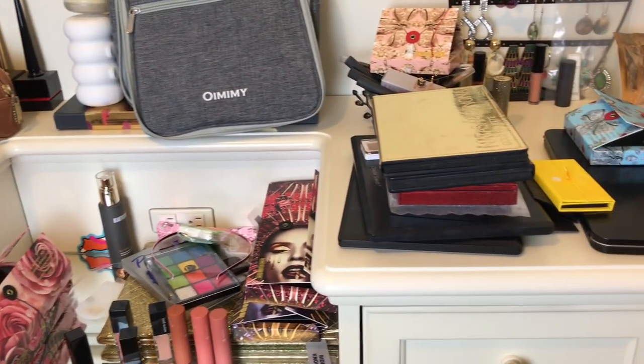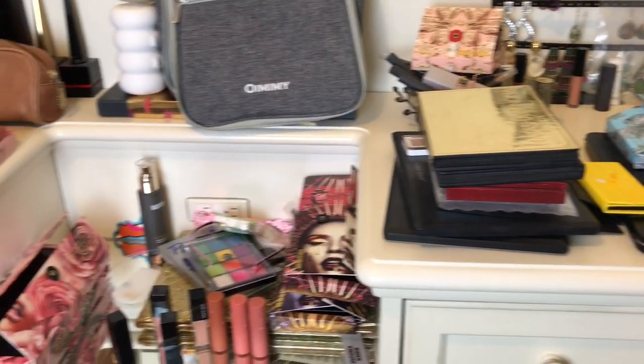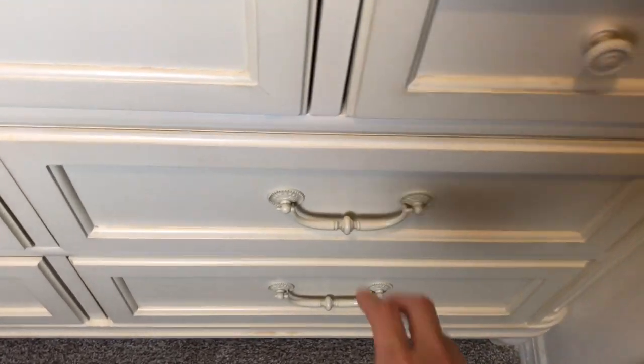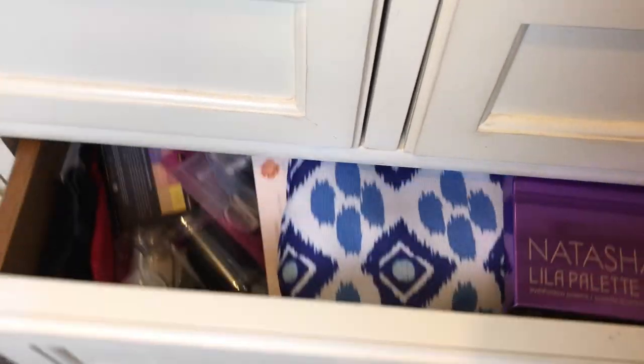Here's a better look at everything that's just sitting on top of my vanity. Let's open up one of the drawers — this one, because it has the most makeup-related things.